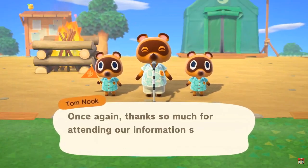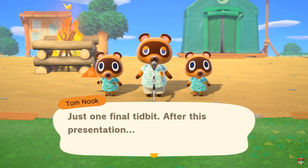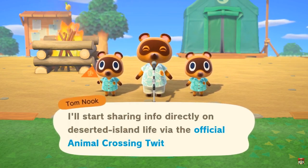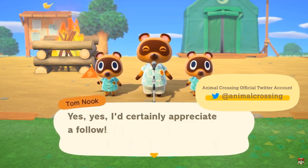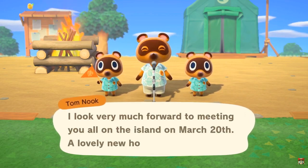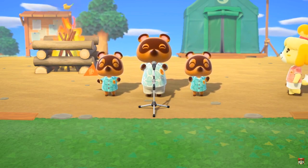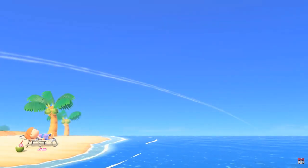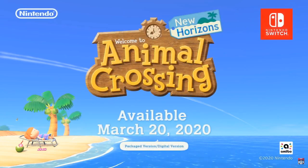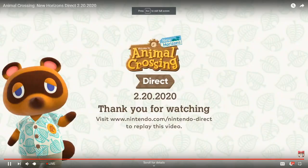It's been over 25 minutes. Thank you so much for attending our information session. The official Animal Crossing Twitter account gets one final tidbit after this presentation. Available March 20th, 2020 - package version slash digital version. Okay, I think that's it.